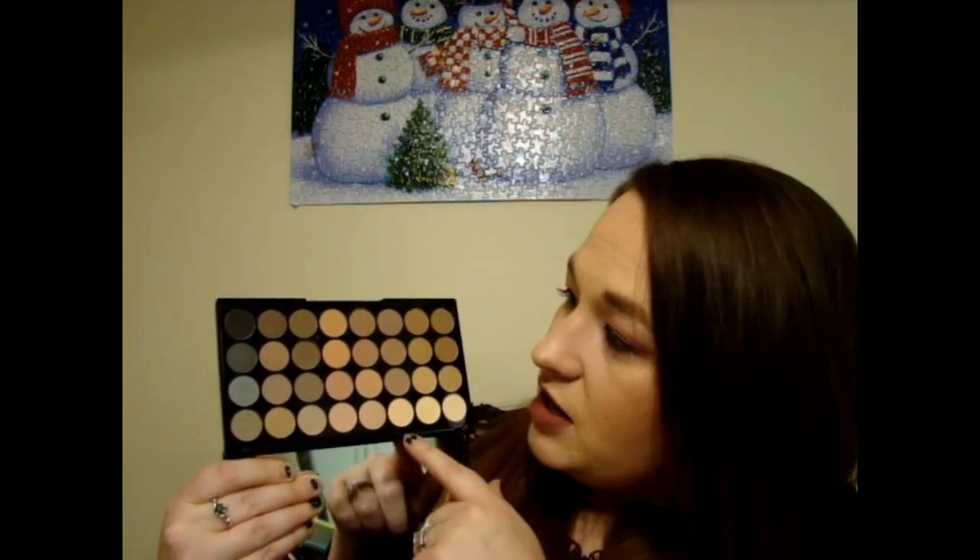Both palettes come with a thin sleeve to prevent eyeshadows from getting on the mirror. The second palette is all matte shades — just as large — and the shades are named on the sleeve. Those matte shades are going to be wonderful for lid coverage, transition colors, or a lighter crease color. I've already used both palettes and love them. Even if they're not on sale, they're very reasonably priced at about $14 each, and they each come with 32 shades.